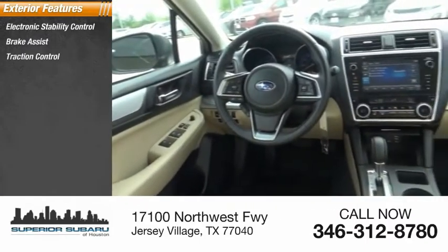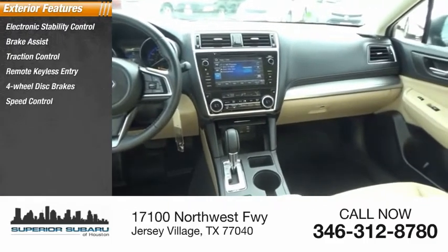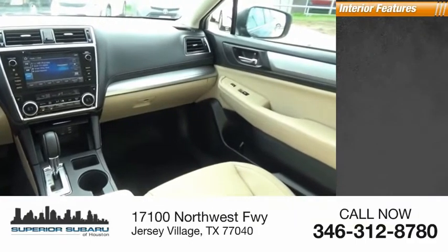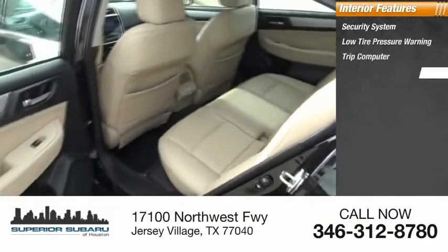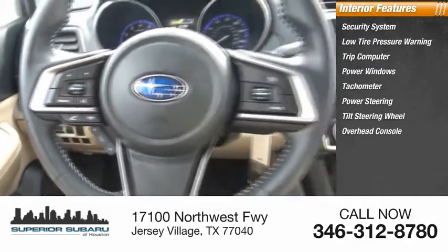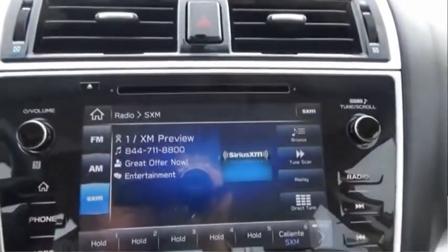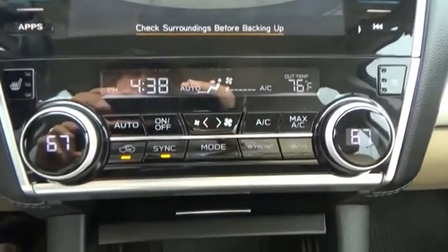Here are some of this vehicle's great options: electronic stability control, brake assist, traction control, remote keyless entry, four-wheel disc brakes, speed control, rear window defroster. Inside you'll find a security system, low tire pressure warning, trip computer, power windows, tachometer, power steering, tilt steering wheel, overhead console, panic alarm, and passenger vanity mirror. This isn't just a vehicle — it's an experience. Stop in for a test drive today.